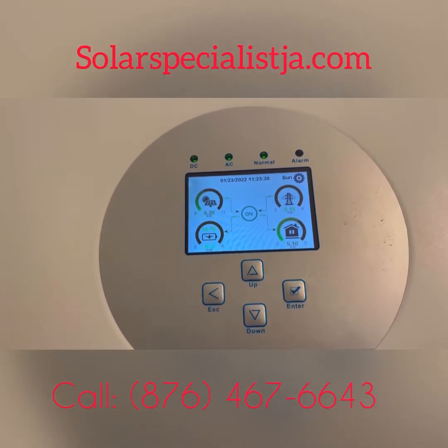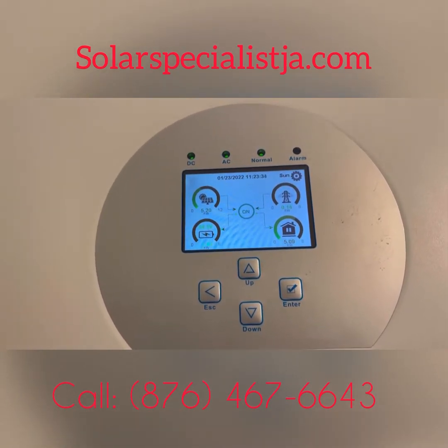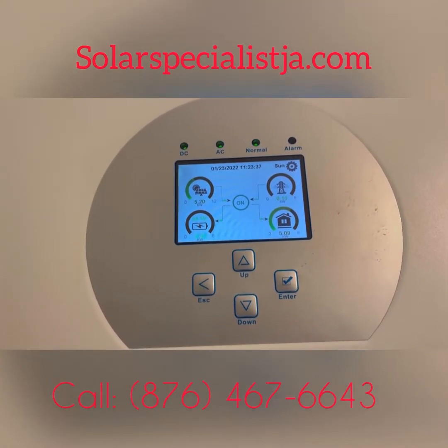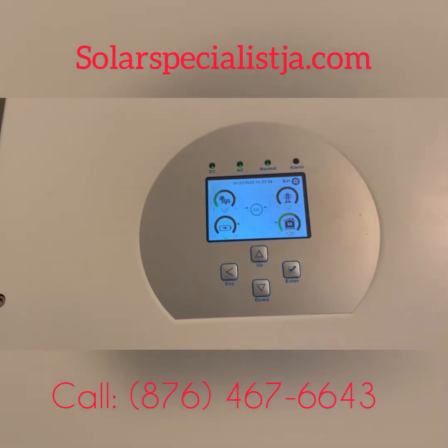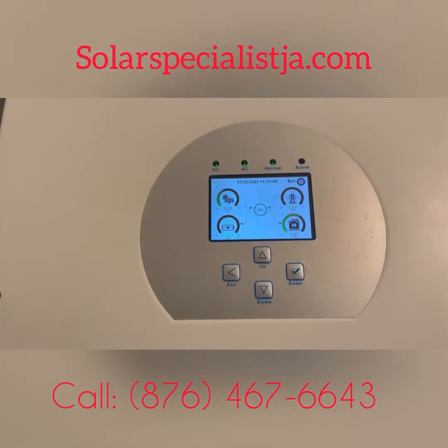We are fully testing the system today. I'm going to run it full load all day. We're in Stonebrook, Falmouth — Stonebrook Manor in Falmouth. We are going to run it all day and just stay tuned, and I'm going to give you a full update of everything, a full rundown.